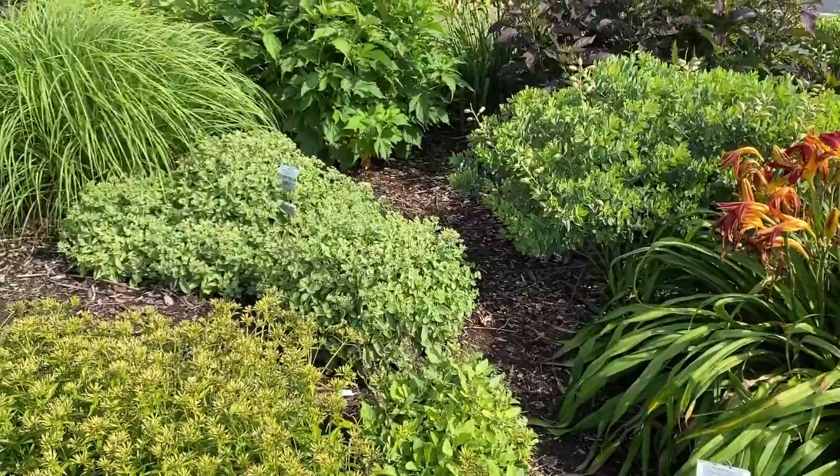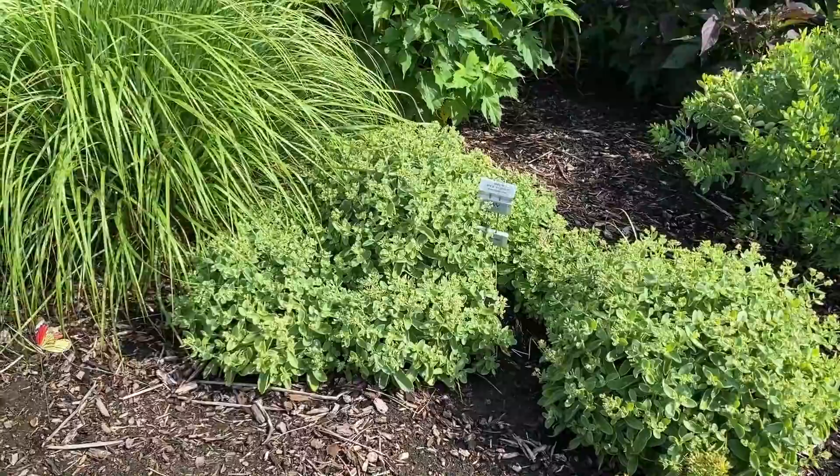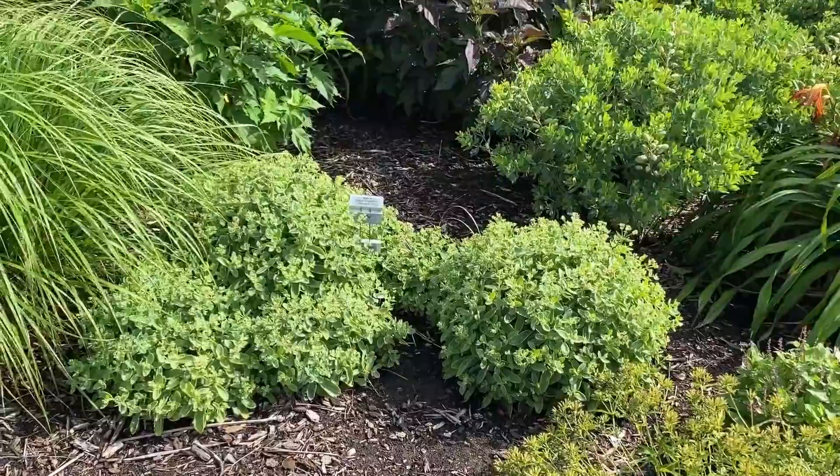In the back tucked in there is the Sedum Rock and Grow Lemon Jade — a green Sedum where the flowers are also kind of a yellow-green color, so very monochromatic. If you're looking for a Sedum that doesn't add a lot of color but is really neat looking, consider giving the Lemon Jade a try.